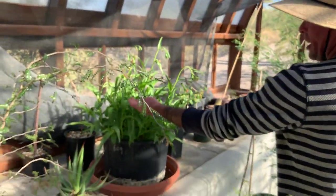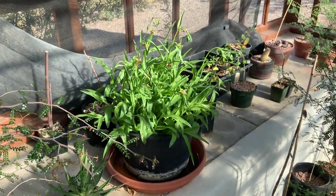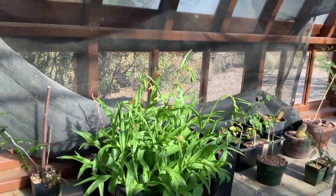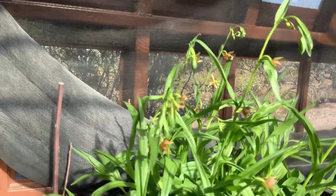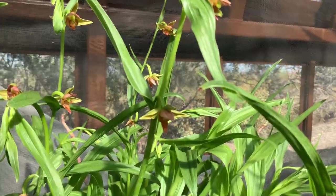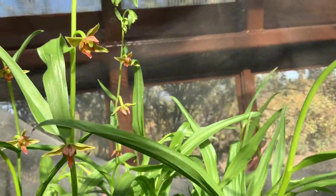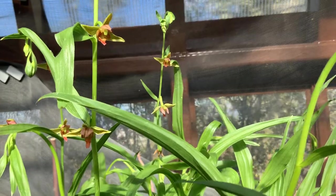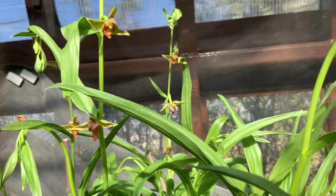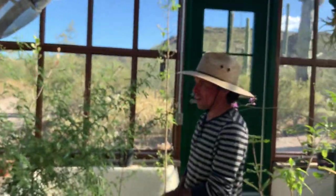This is Epipactis gigantea, a North American swamp orchid which does make its way into the Southwest. It's called gigantea because most Epipactis flowers are many times smaller — that's about a one-inch flower.